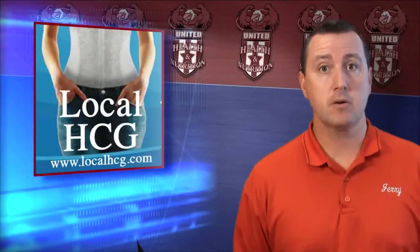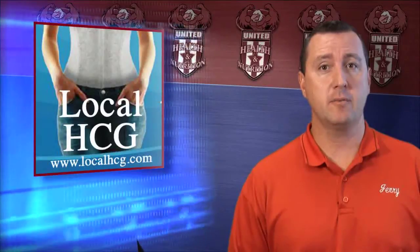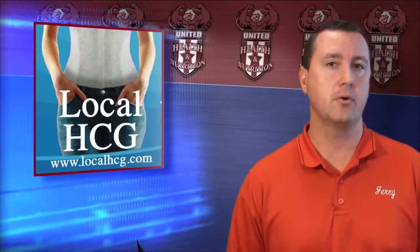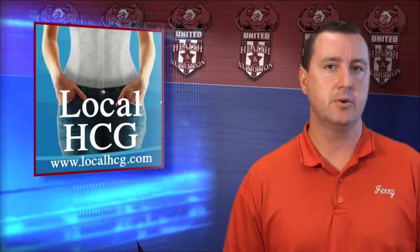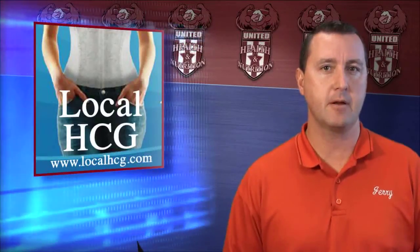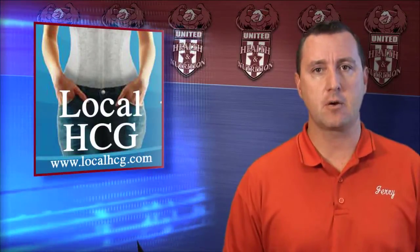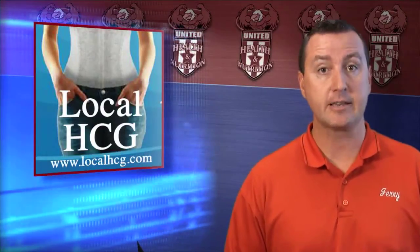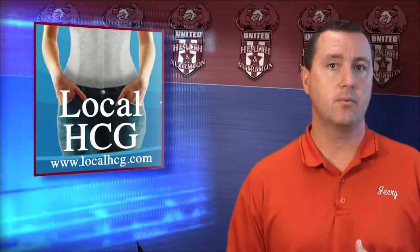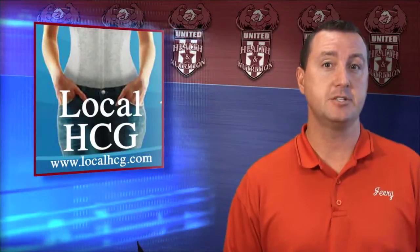Hopefully we've been able to answer many of the questions that are out there. Everyone wants solid answers, and hopefully we've been informative enough to earn your trust. If you have any questions through your experience or investigation of the HCG drops, please feel free to visit us at localhcg.com. You can contact us directly, shoot us emails — we're going to be available to you. Please do not hesitate to contact us for any of your HCG questions or needs.